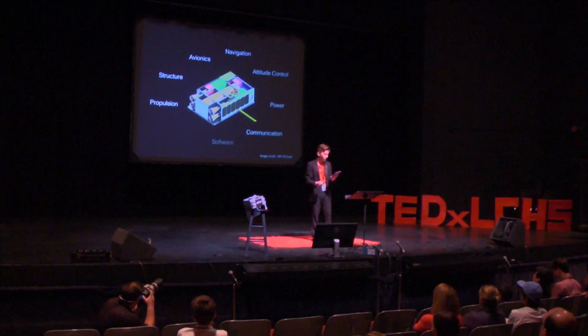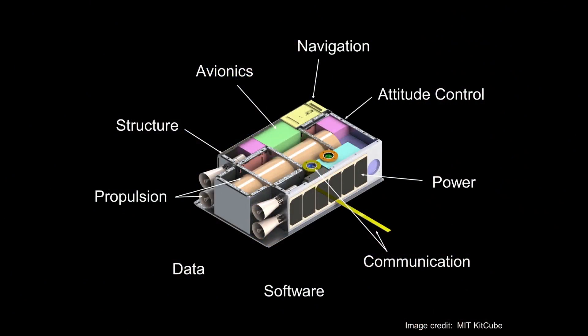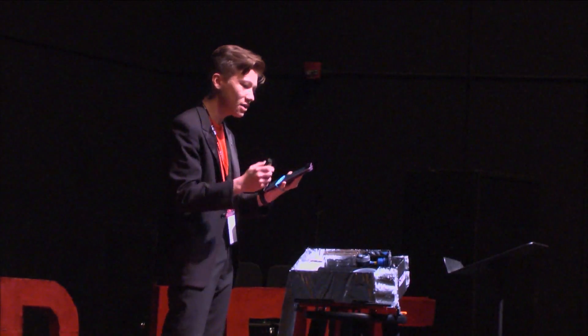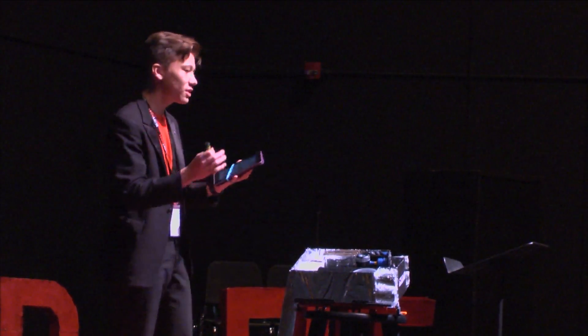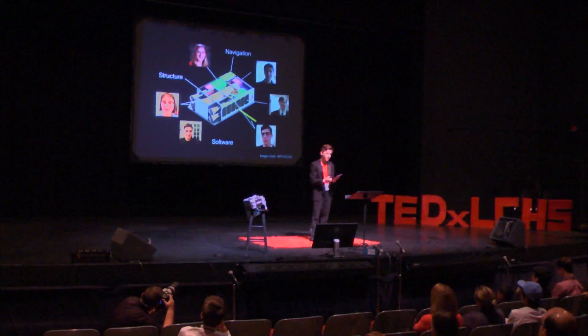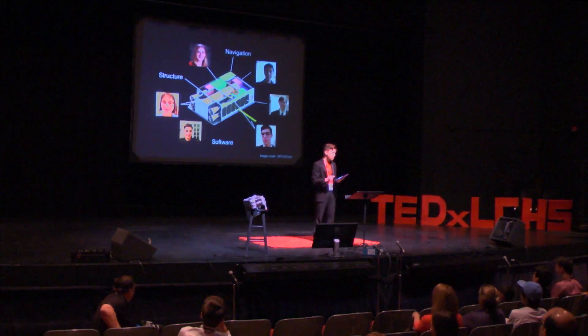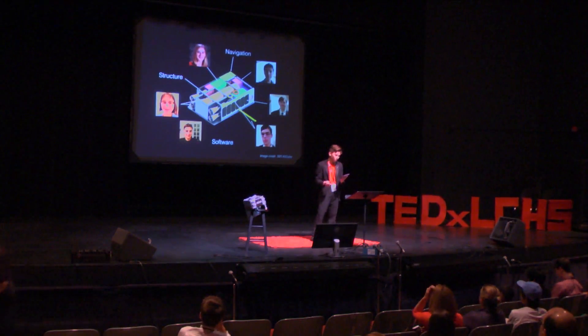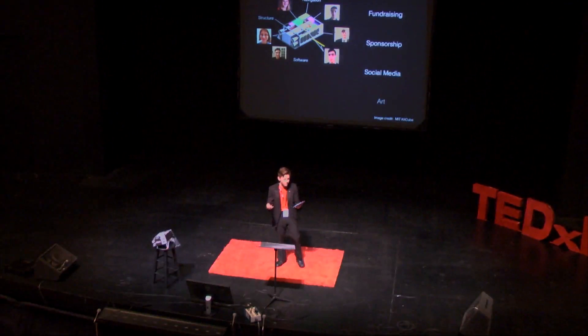So we started looking for help — students who were bright, self-motivated, not afraid but excited to do difficult things. We asked students what they would bring to the team and matched them to positions where we knew they would succeed. The design matured and the team flourished, but every success brought new problems. Spaceflight is expensive; it was clear our design was going to cost over a million dollars, and that far exceeds your typical bake sale. We needed team members who could reach out to local businesses and large corporations, raise money, specialize in social media, and artists to render our designs.